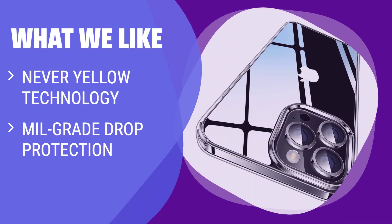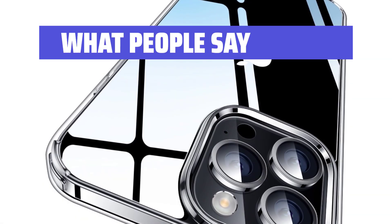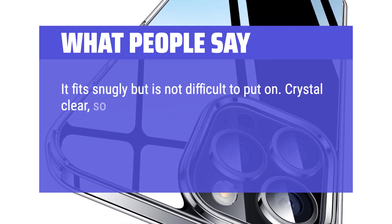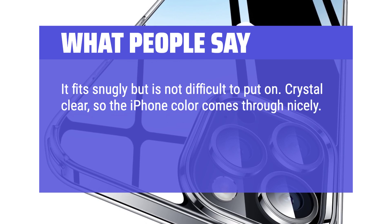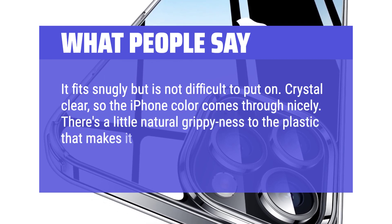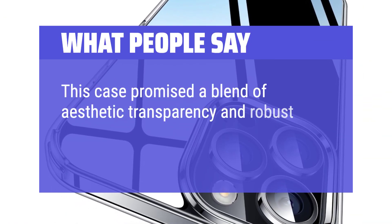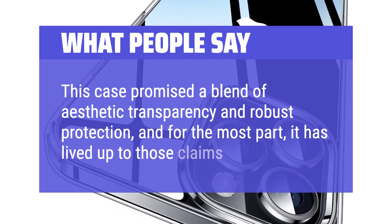What we like: If you want a crystal clear case that never yellows, provides military-grade drop protection, and maintains a slim profile, this is the one for you. Designed for those who value both style and durability in their phone cases. What people say: It fits snugly but is not difficult to put on. Crystal clear, so the iPhone color comes through nicely. There's a little natural grippiness to the plastic that makes it feel secure in the hand. This case promised a blend of aesthetic transparency and robust protection, and for the most part, it has lived up to those claims.